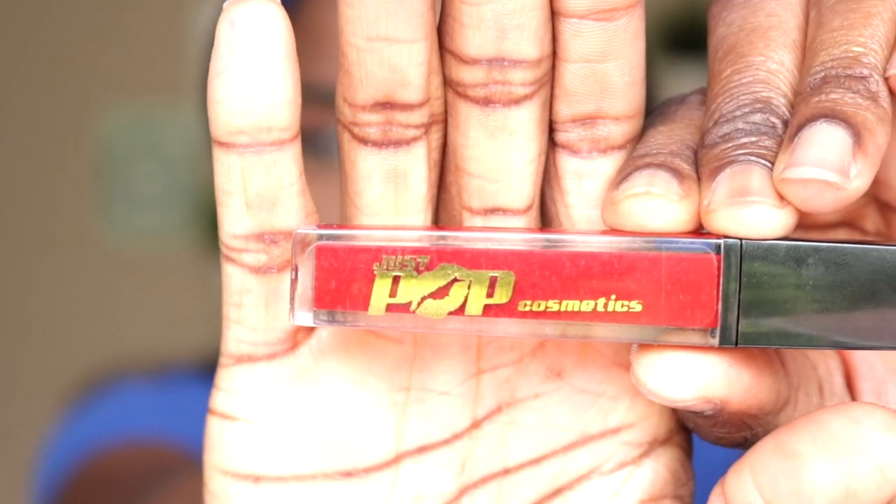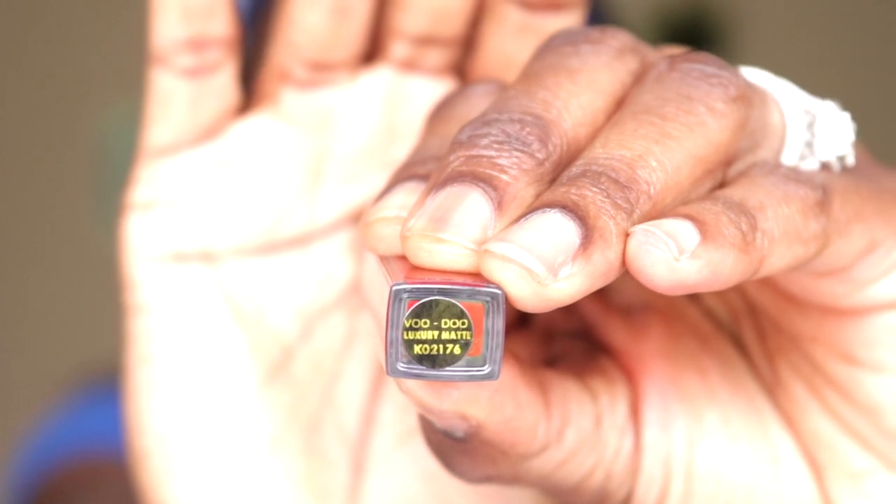Done with the palette — now I'm going to use the lip. Just Pop Cosmetics Voodoo.